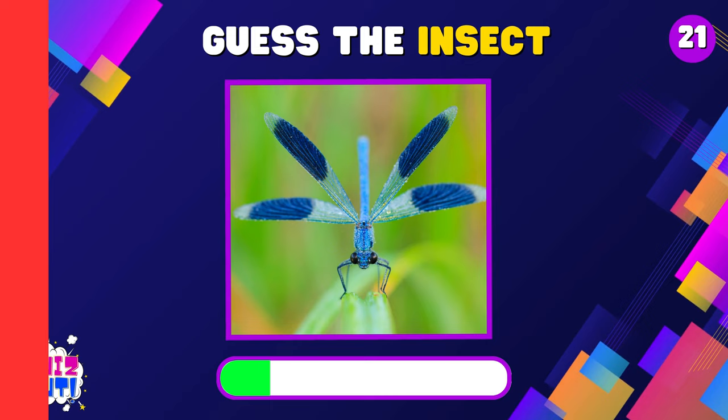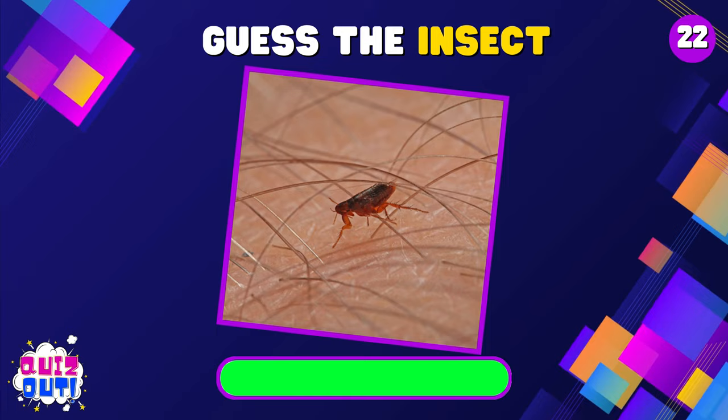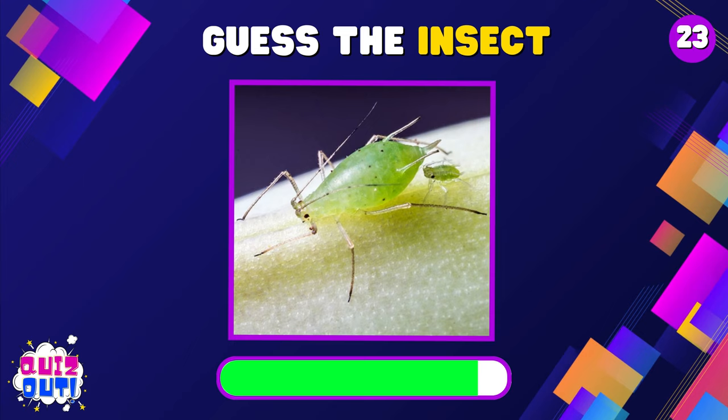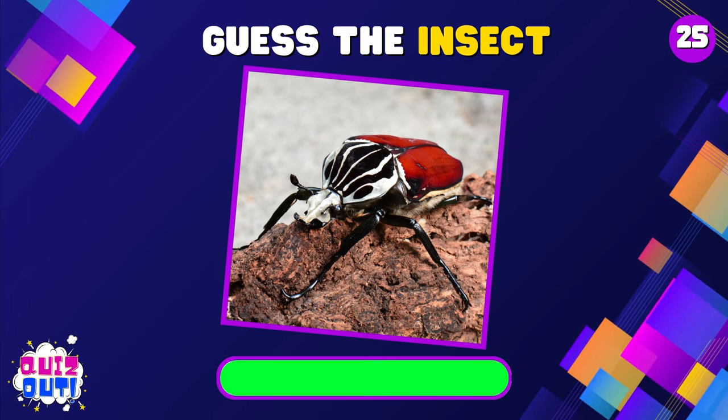Damselfly. Flea. Aphid. Dung Beetle. Goliath Beetle.